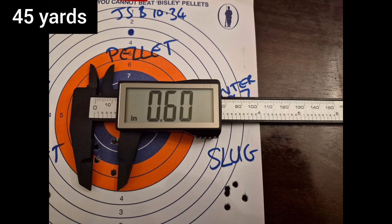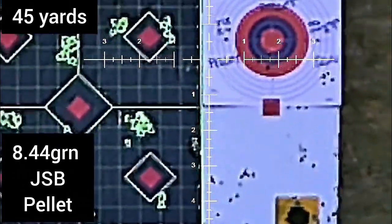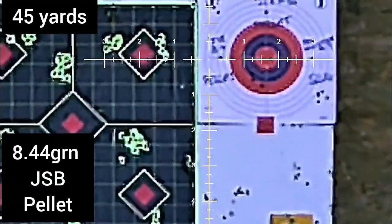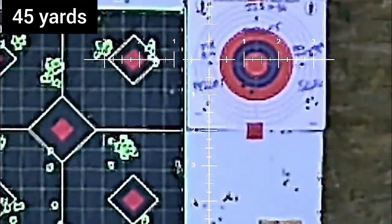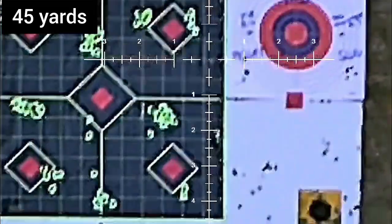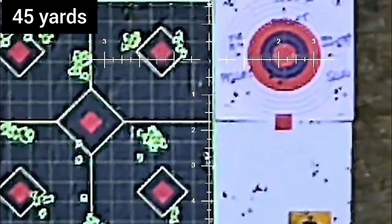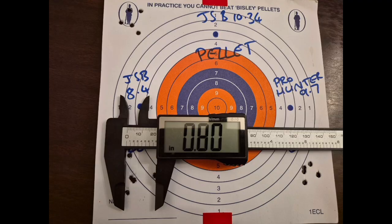At 0.6 of an inch versus 0.4 of an inch for the slug. Next up is the standard issue pellet for HFT from what I understand — the 8.4 grain. How does that stack up? I'm expecting it to be the worst out of the three. And there we have it — at 0.8 of an inch, approximately double the wind drift of the slug.